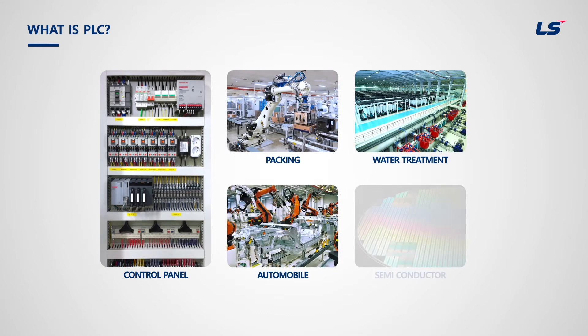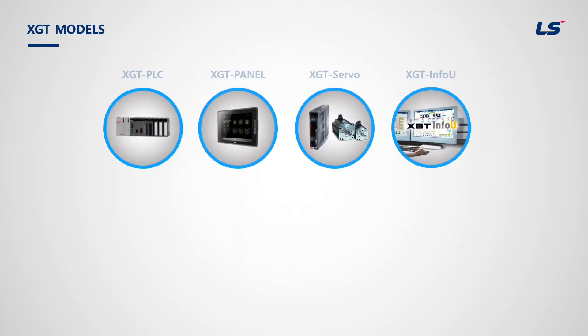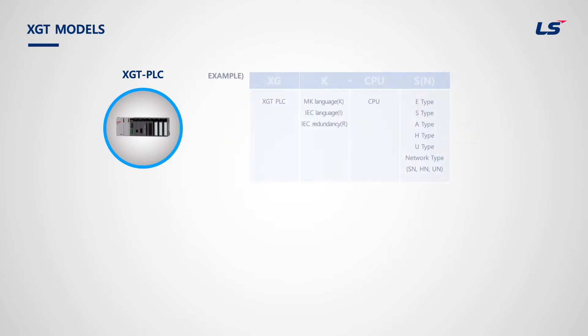It can be applied to many kinds of industries, including packing, water treatment, car manufacturing, and semiconductor manufacturing. LS Electric has products named XGT PLC, XGT Panel for HMI, XGT Servo, and XGT Info-U for SCADA. XGT PLC has four types based on the usage.